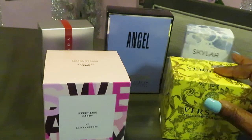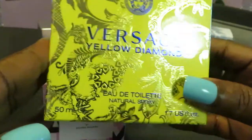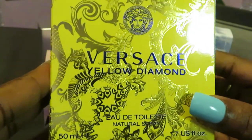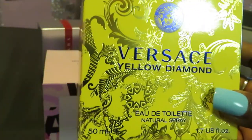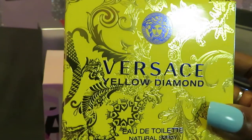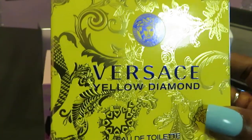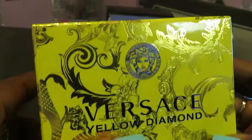Moving on to the Versace Yellow Diamond. This goes for $60 on Amazon. Walgreens had it at $54.99, and I paid $48.57 with my store discount. If you go to my CVS and Walgreens haul, I show receipts.